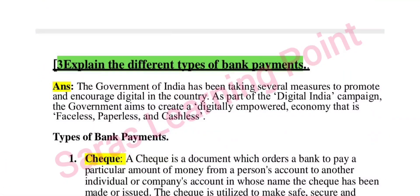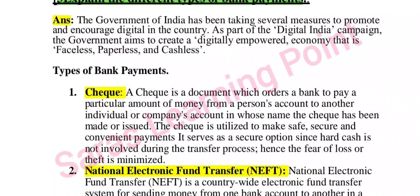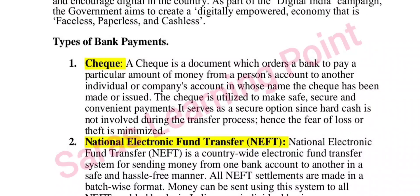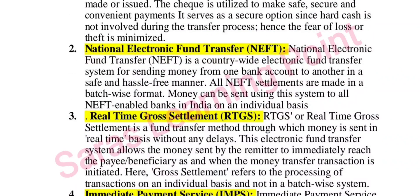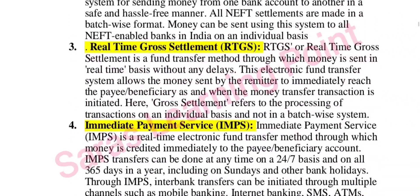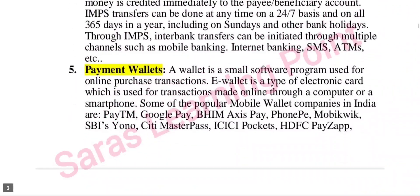Third question: explain the different types of bank payments. As part of Digital India, different types of bank payments include cheque, National Electronic Fund Transfer (NEFT), Real-Time Gross Settlement (RTGS), Immediate Payment Service (IMPS), and payment wallets.